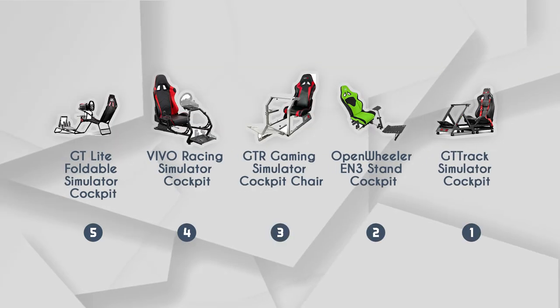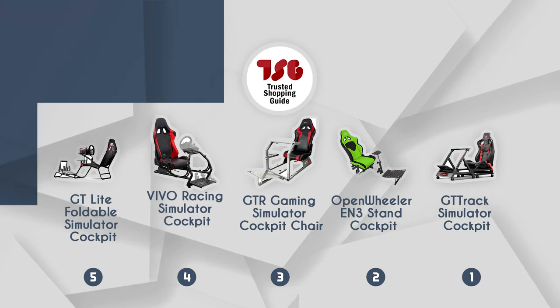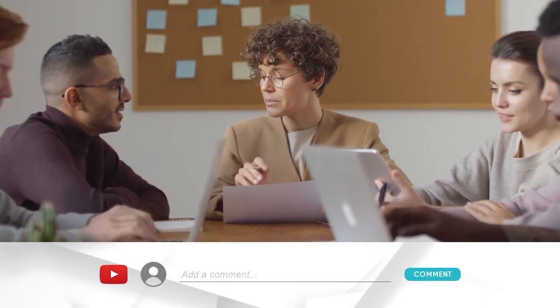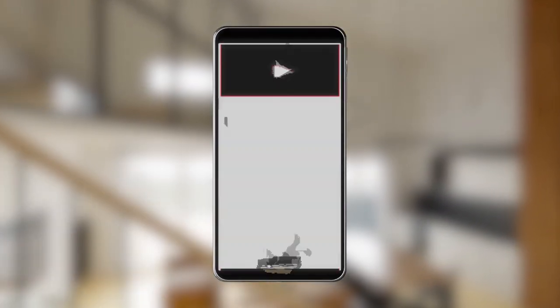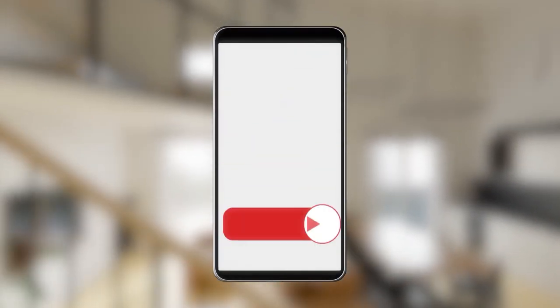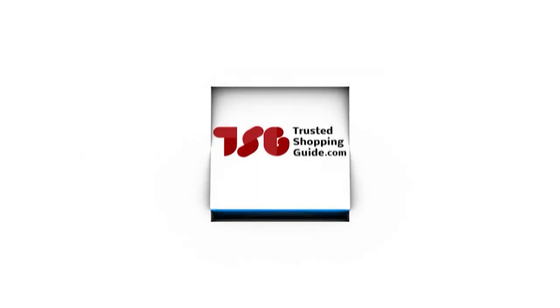And there you have it folks, our best gaming chair simulator cockpits, which got our team at TrustedShoppingEye.com excited this year. If you have any contenders for our next gaming chair simulator cockpit roundup that you'd like our team to test, drop them in the comment section below and we'll be sure to assess them for our next update. If you liked this video and it helped you, please give it a like and hit the subscribe button to stay connected with all of our research into everything that makes our tech rooms great. We look forward to seeing you at TrustedShoppingEye.com again soon.